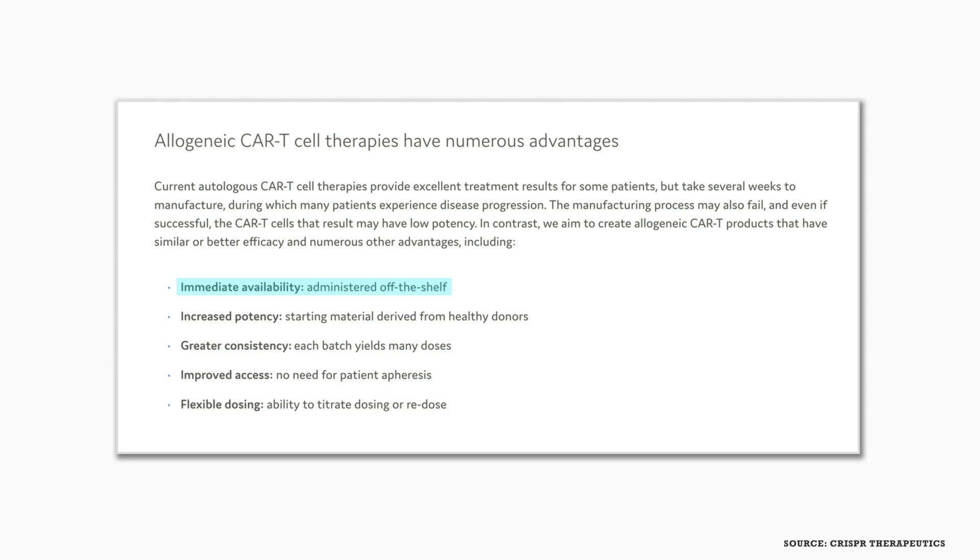Current CAR-T cell therapies provide excellent results for some patients, but the cells take a while to produce because they're derived from the patient's own cells. During this time, many patients experience disease progression, and the manufacturing process may fail or produce cells with very low potency. The solution is to produce allogeneic CAR-T products — not from the patient's own cells. CRISPR Therapeutics believes their CAR-T products will offer immediate off-the-shelf availability, increased potency from healthy donor starting material, greater batch consistency yielding more doses, and flexible dosing that can be titrated to patient need.